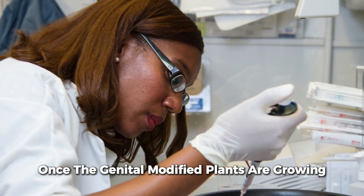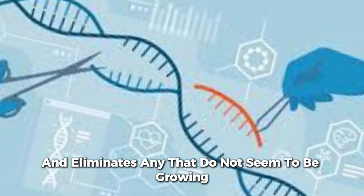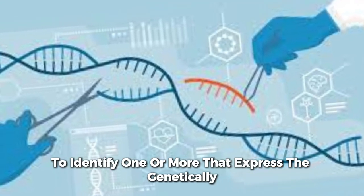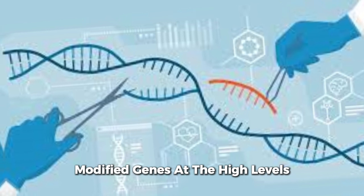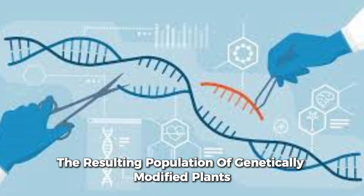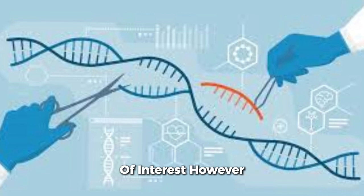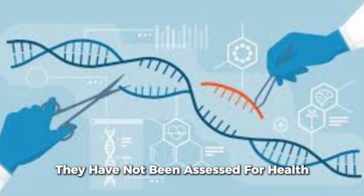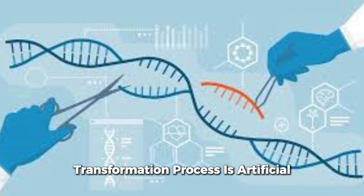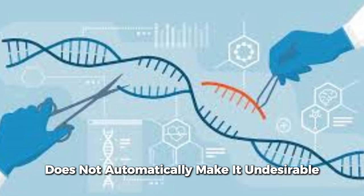Once the genetically modified plants are growing, the genetic engineer examines them and eliminates any that do not seem to be growing well. Tests are carried out on the candidate plants to identify one or more that express the genetically modified genes at high levels. These are selected as candidates for commercialization. The resulting population of GM plants all carry and express the GM genes of interest; however, they have not been assessed for health and environmental safety or nutritional value.